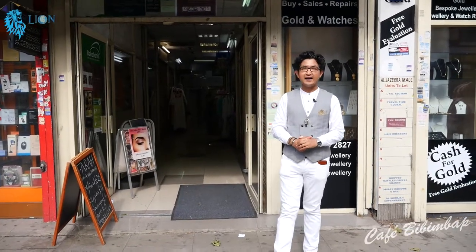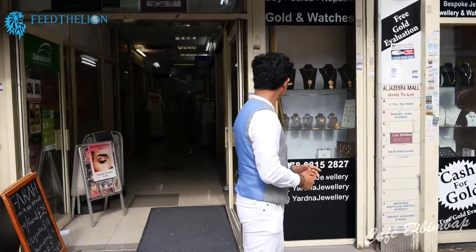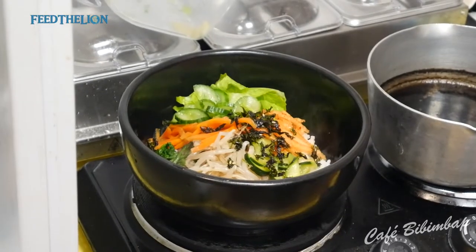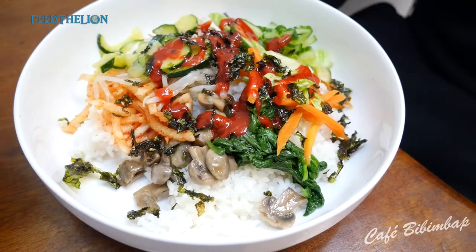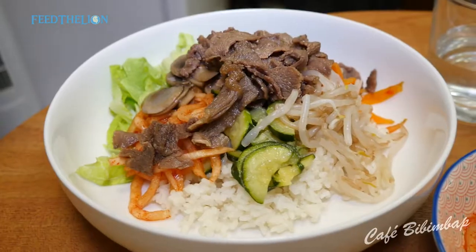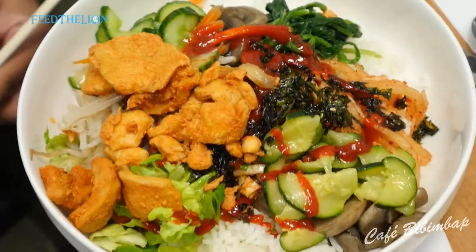Hi, my name is DJ Yeo and this is my Cafe Bibimbap in West Ealing, called Cafe Bibimbap. Bibimbap is a Korean mixed rice bowl, it's nutritious, it's got Korean rice, vegetables and for all those meat eaters, we use halal meat and we have halal Korean style bulgogi beef or chicken in the rice bowls.